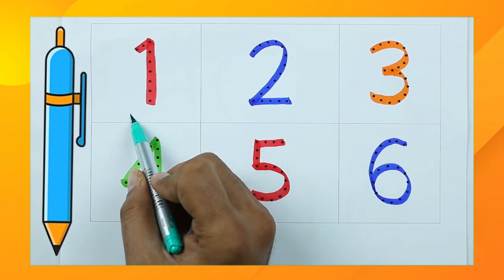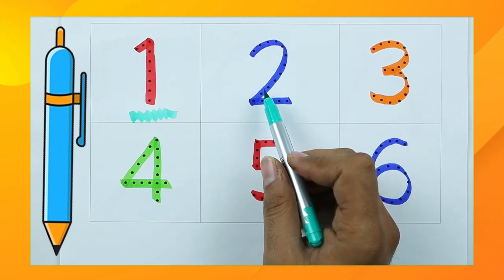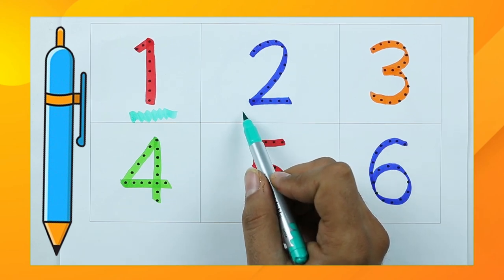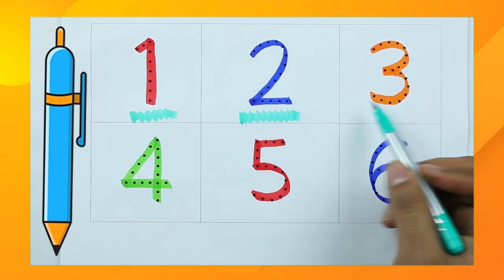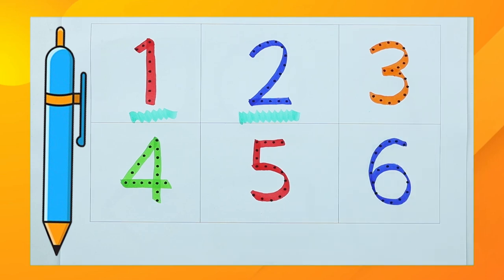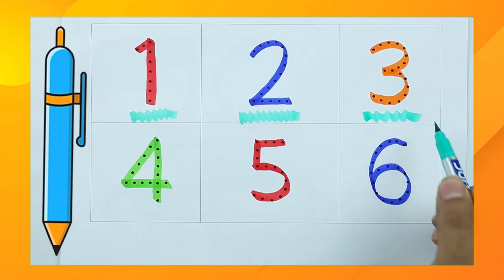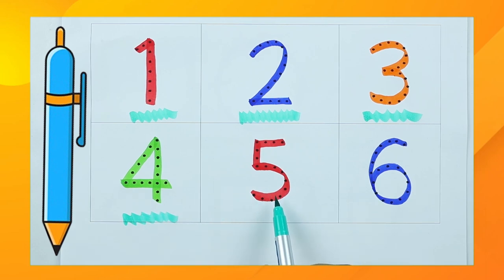Which color is this? Tell me. Yes, right — it's blue color. Number two. Which color is this? Orange, right. It's number three. Which color? Tell me. It's green. Number four.